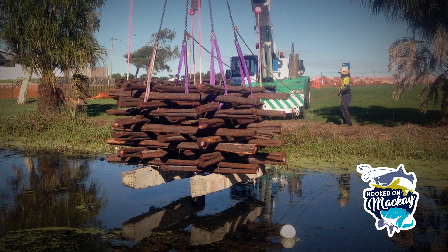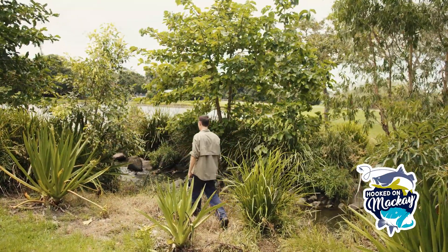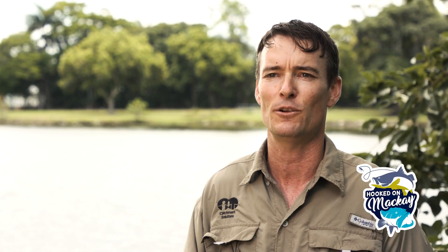The log hotels were installed with support from Mackay Regional Council to provide really important habitat, guide a spot to where the fish are going to be, and help recreational fishers come down and catch a few barra.